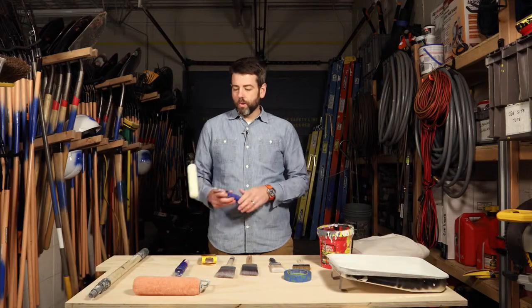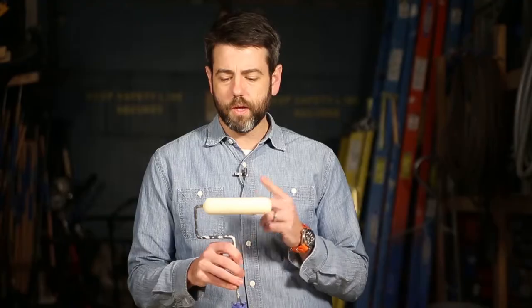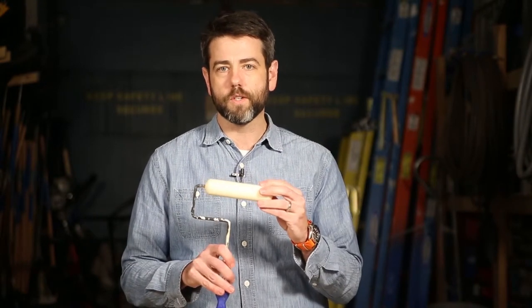In addition to the bigger rollers, I really love these smaller rollers. This is a 6-inch version and they make an even smaller one. They work really great in tight spaces like a kitchen between the cabinet and the countertops — anywhere that's kind of in between a paintbrush and a roller. They have all the same types of roller covers as the big rollers, so pick up a couple of these.